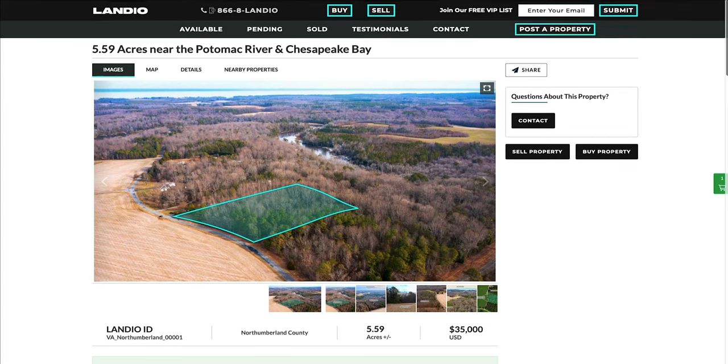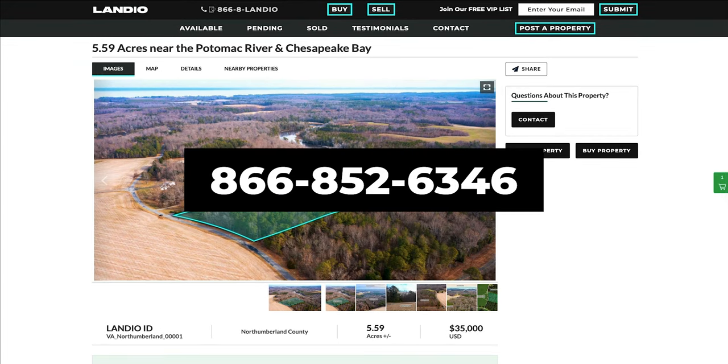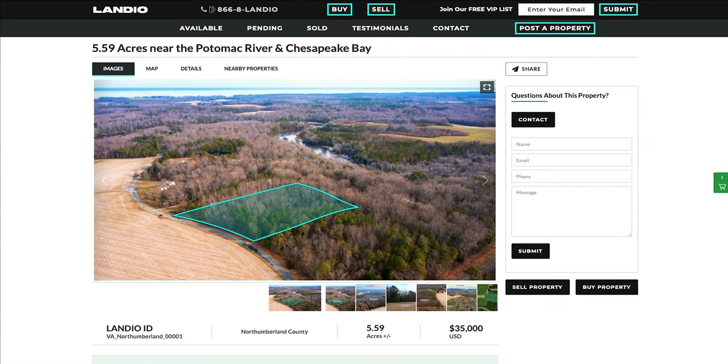You can contact us by our phone number, which is on the top of every page of our website. That number is 866-8LANDEO — that's 866-852-6346. That number also receives text messages. And we do have a contact form as well — just click the contact button and fill out that simple form.